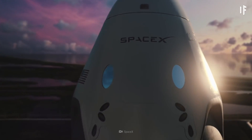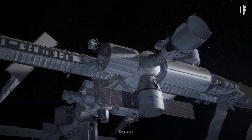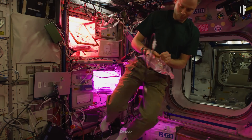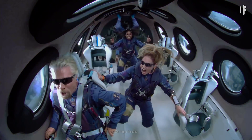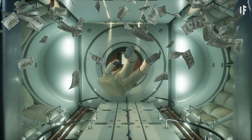SpaceX's Dragon spacecraft are already transporting astronauts to the ISS. So far, it's saved NASA as much as $30 billion. Still, a window seat for an astronaut still costs around $50 million, so maybe don't stop saving just yet.